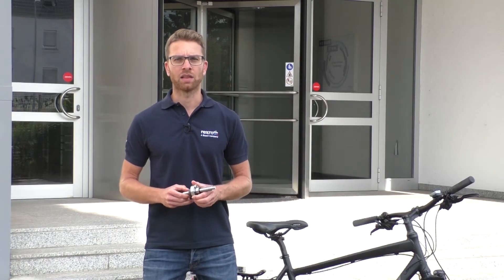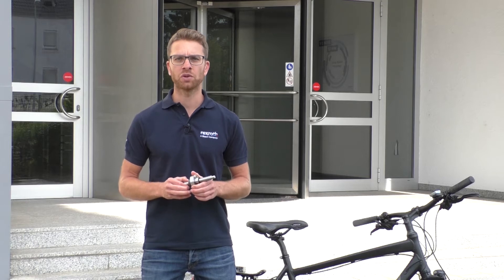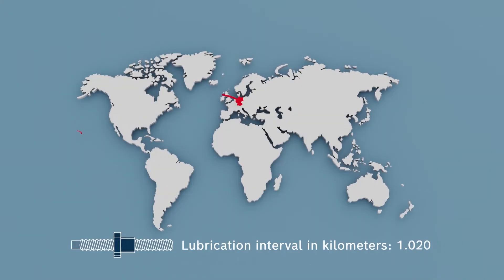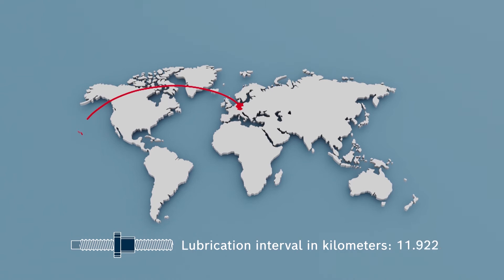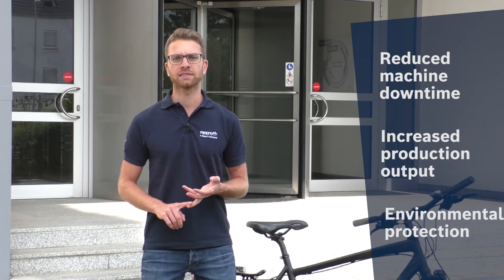Another example are the ball screw units. For them, we have increased the intervals from 50 million revolutions up to 200 million revolutions — a distance from Germany to Hawaii. This remarkable improvement means less downtime for the machine, increased production output and saves the environment.